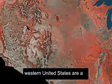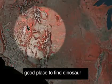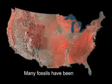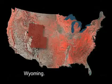Rock formations in the western United States are a good place to find dinosaur fossils. Many fossils have been found in Colorado and Wyoming.